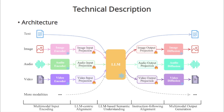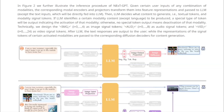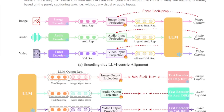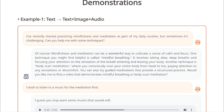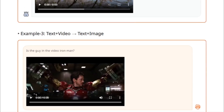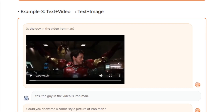Diving a bit deeper, the model operates in three main stages. First, multimodal encoding — this is where the magic begins. The model uses specialized encoders to understand different types of inputs, whether it's an image of a sunset or a snippet of a song. Second, LLM understanding and reasoning — the model taps into its core LLM capabilities, not just understanding the input but making sense of it, connecting the dots, and generating meaningful output. Third, multimodal generation — based on the input and its understanding, NextGPT generates output in various formats: a descriptive text, a visual representation, or even an audio clip.